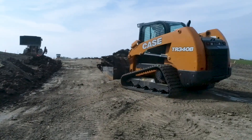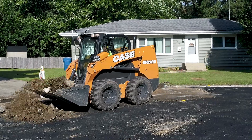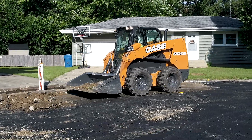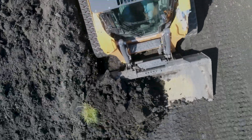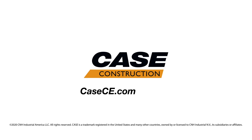Each of these features is designed to make the operation of your new Case B-Series skid steer or CTL more efficient, to minimize unnecessary wear and tear on your engine, and ultimately improve your uptime in the long run. For more information on this and the entire lineup of Case B-Series skid steers and CTLs, visit your local Case dealer or come see us at kce.com.